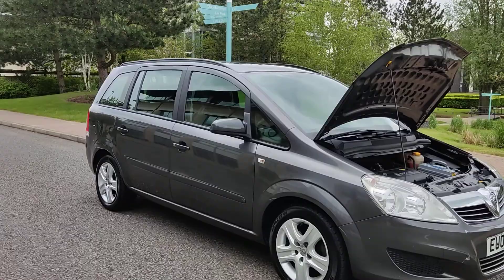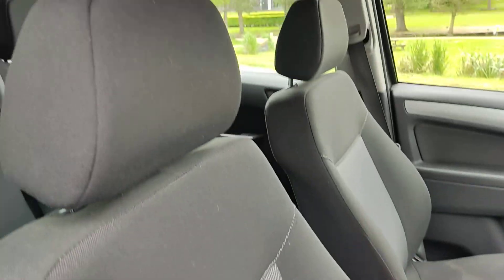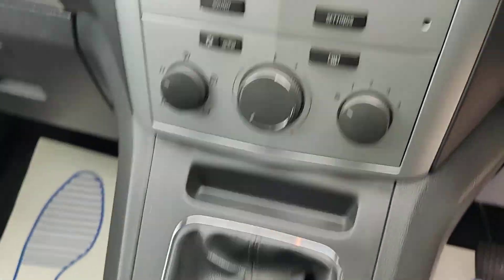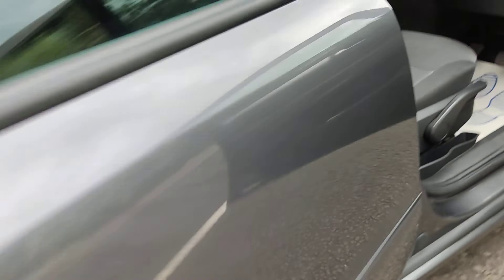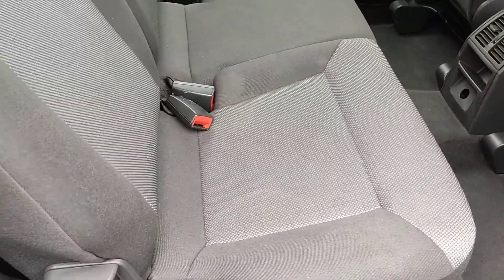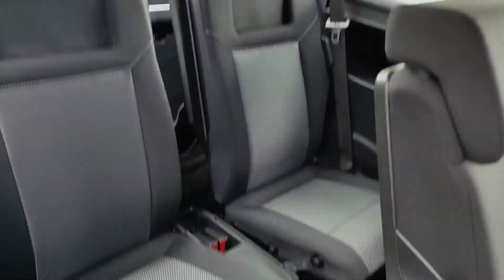Very clean car inside and out. Nice and clean cloth interior, fully valeted. Electric windows, 99,000 miles on the clock, five-speed manual gearbox, stereo, air conditioning. Nice and clean rear seats, very nice and clean flooring. Two seats at the back also very clean. Clean car altogether — nice and clean ceiling.